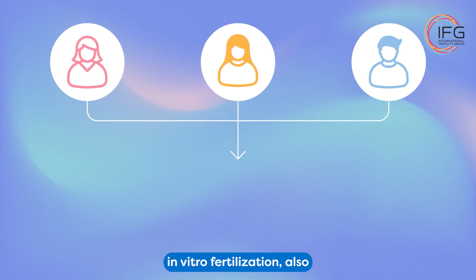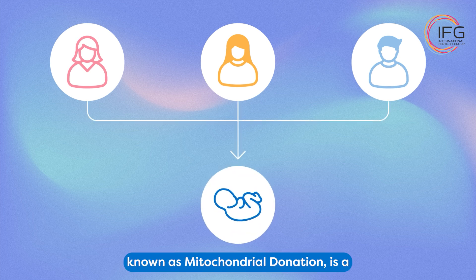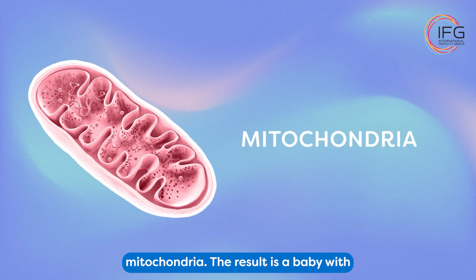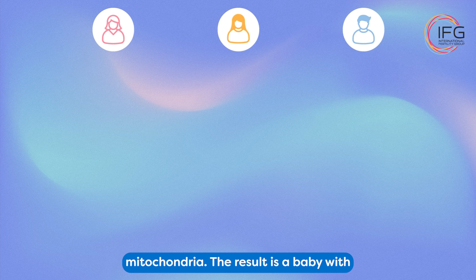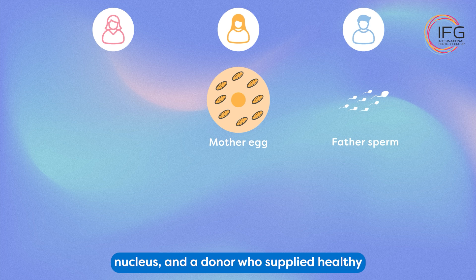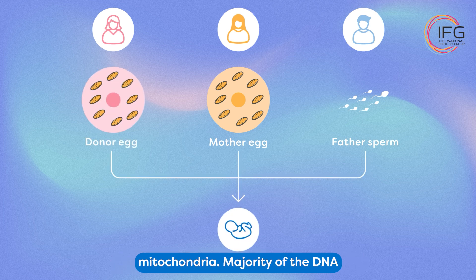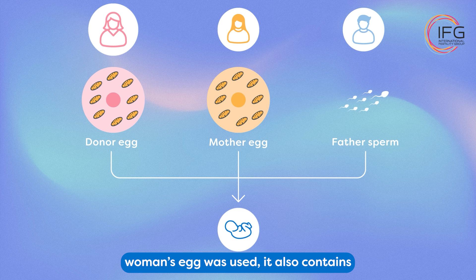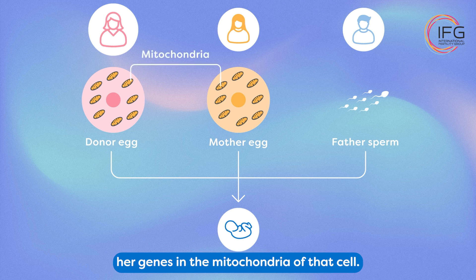Three-parent in vitro fertilization, also known as mitochondrial donation, is a technique intended to prevent diseases caused by defective genes located in mitochondria. The result is a baby with three genetic parents: the father who supplied the sperm, the mother who supplied both the womb and the egg nucleus, and a donor who supplied healthy mitochondria. The majority of the child's DNA comes from the mother and father, but since another woman's egg was used, it also contains her genes in the mitochondria of that cell.